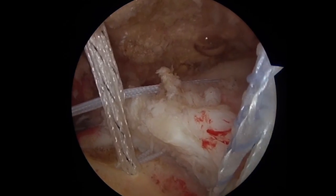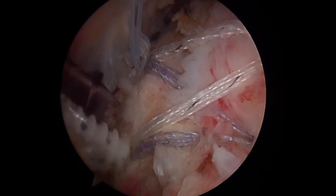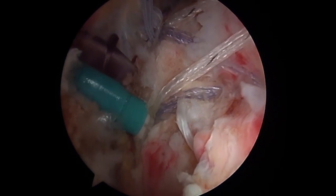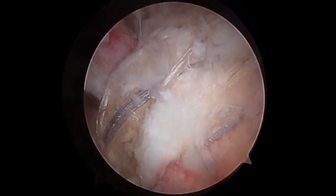Most patients do not need to stay in the hospital after surgery. Protecting the repair for a few weeks after surgery by use of a shoulder sling facilitates healing. Several amounts of therapy are required to completely restore motion, strength and function. Many patients feel the shoulder function is restored to normal.